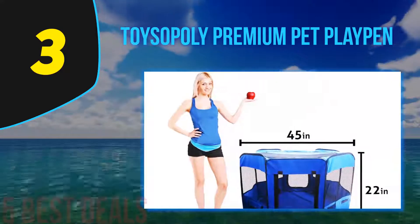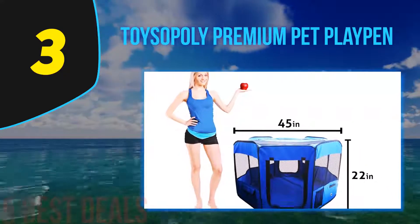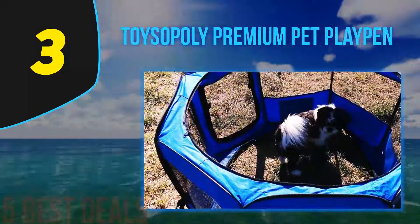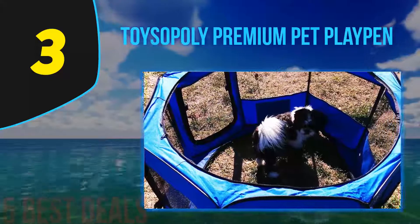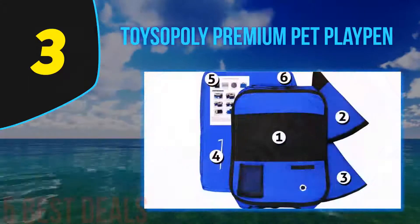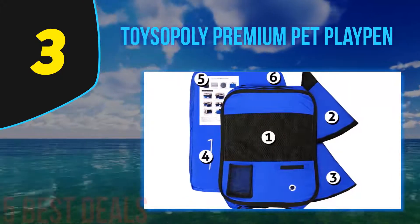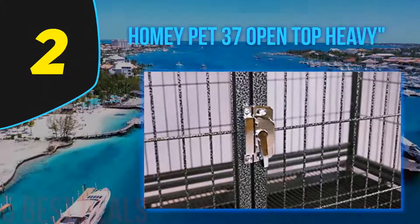The mesh surrounding the cage provides excellent airflow to keep your rabbit fresh in the hot summer. You can also use it outdoors and let your rabbit have fun while it is protected from predators. To keep the cage clean, you can easily wash it, although it may be a bit difficult to put in a washing machine — you can use a garden hose or faucet to clean it instead.